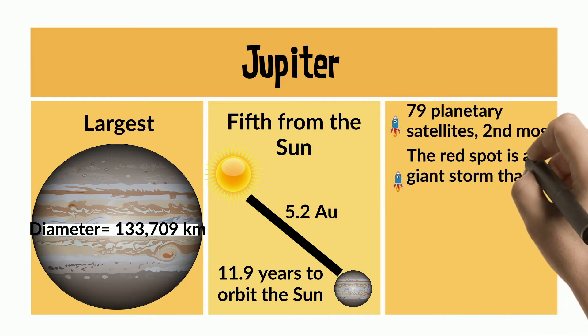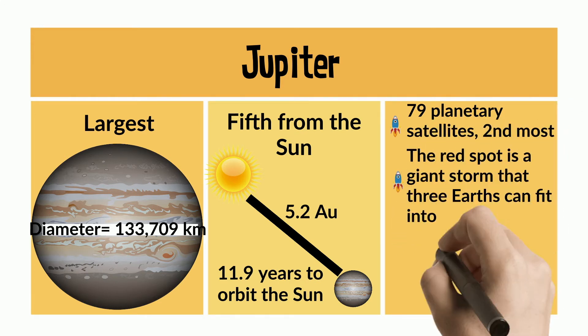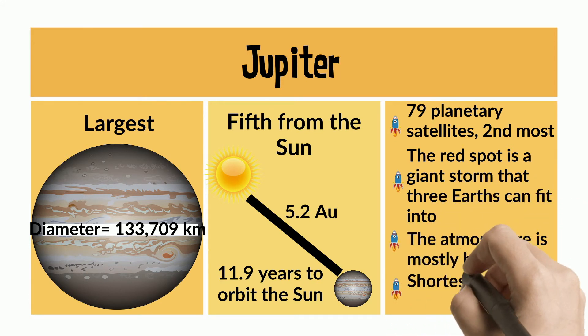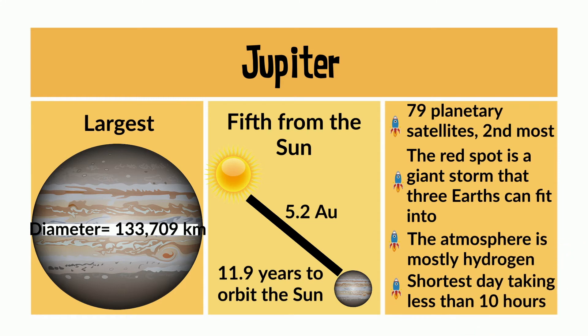The red spot is a giant storm that three Earths can fit into. The atmosphere is mostly hydrogen, and Jupiter has the shortest day of all the planets, taking less than 10 hours.